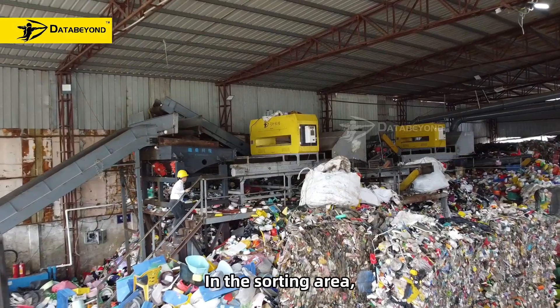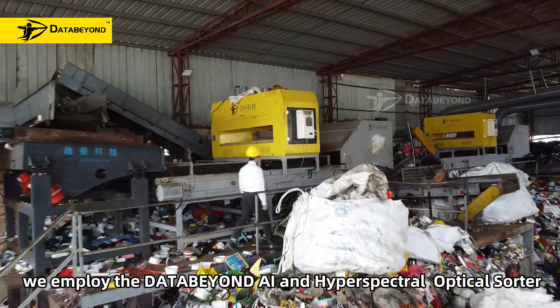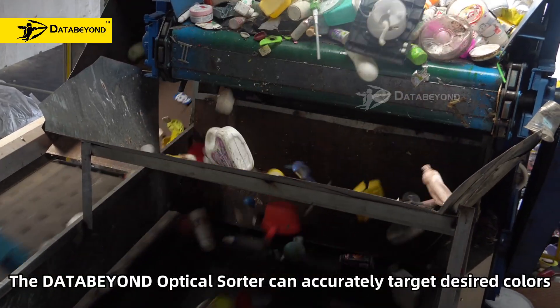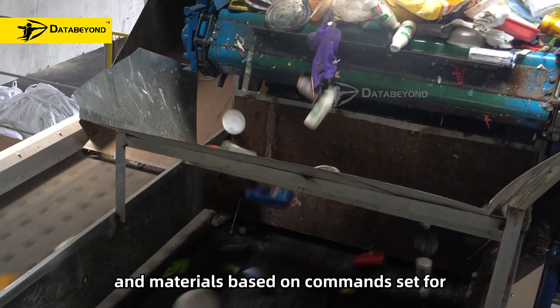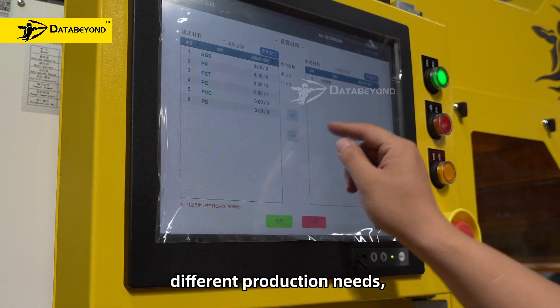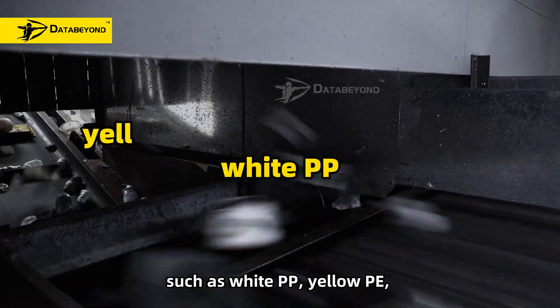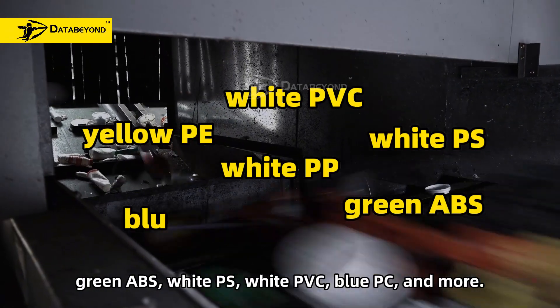In the sorting area, we employ the DataBeyond AI and Hyperspectral Optical Sorter. The DataBeyond Optical Sorter can accurately target specific colors and materials based on a combined set for different production needs, such as Yellow PP, Yellow PE, Green ABS, YPS, Yellow PVC, Blue PC, and more.